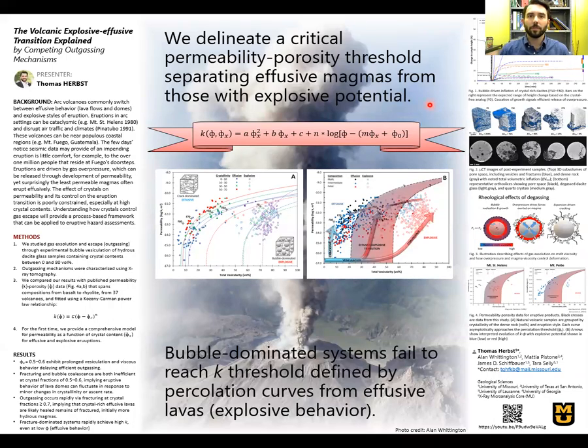Hello, everyone. Thank you for joining me from wherever you're calling in. My name is Thomas Herbst. I'm a volcanology student at the University of Missouri, and today we're going to be talking about the controls on volcanic eruptive behavior and the role crystals play in the explosive-effusive transition.